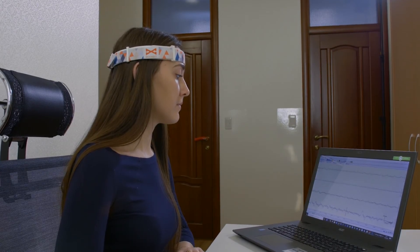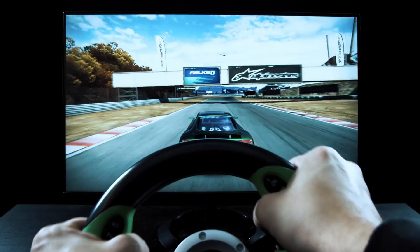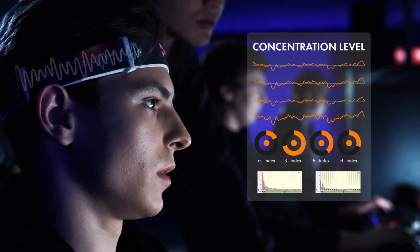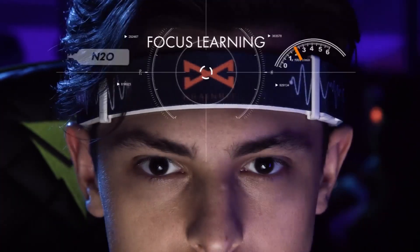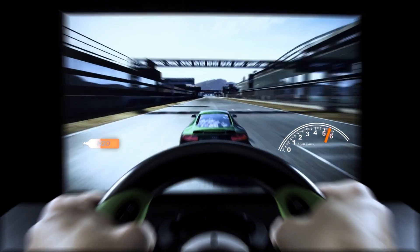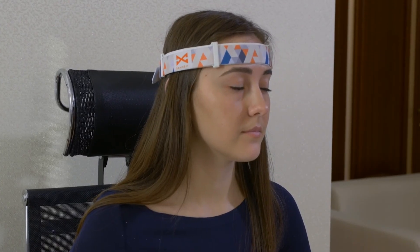But it's not just about the technology — the BrainBit also supports a variety of development tools, meaning developers can create new apps and features that harness the power of EEG data. It opens up exciting possibilities for innovation, whether you're looking to improve your mental wellness or dive into scientific research.